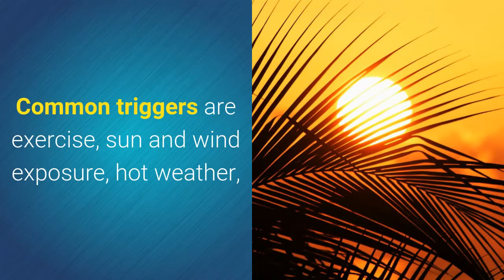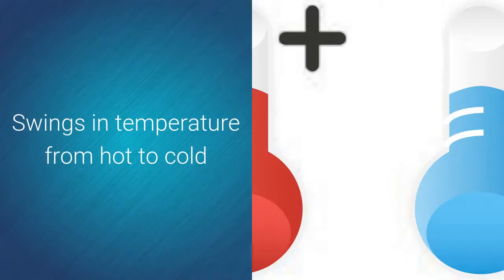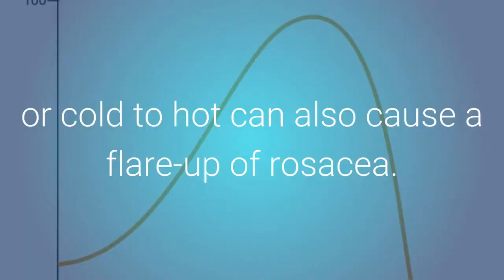Common triggers are exercise, sun and wind exposure, hot weather, stress, spicy foods, alcohol, and hot baths. Swings in temperature from hot to cold or cold to hot can also cause a flare-up of rosacea.